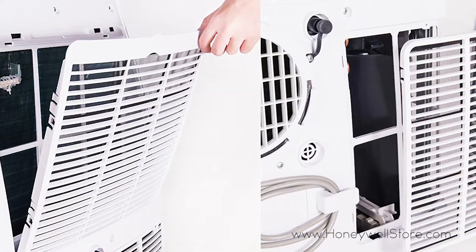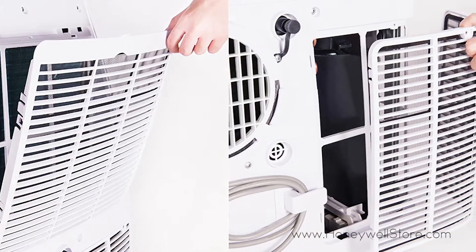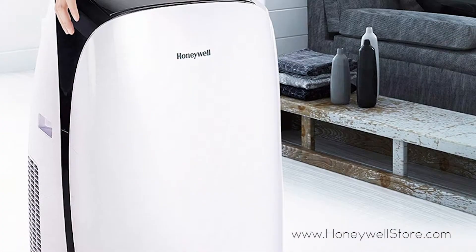The built-in dehumidifier removes up to 80 pints every 24 hours with continuous drain options for longer unattended operation.